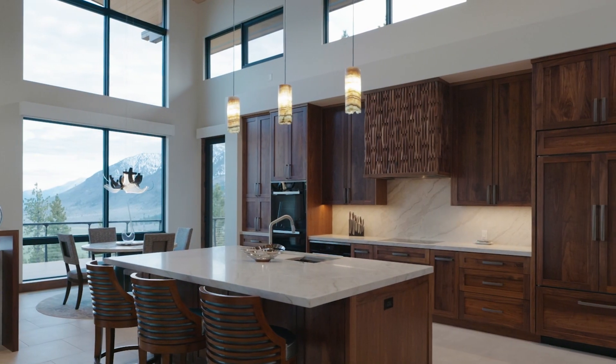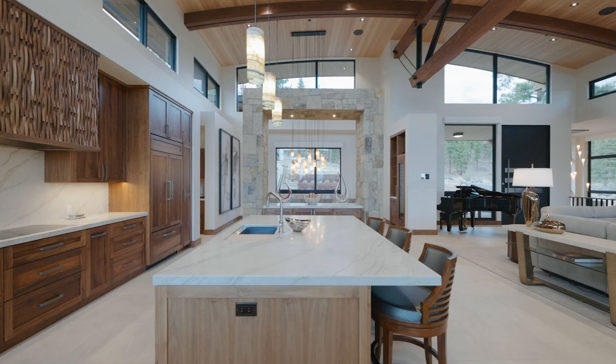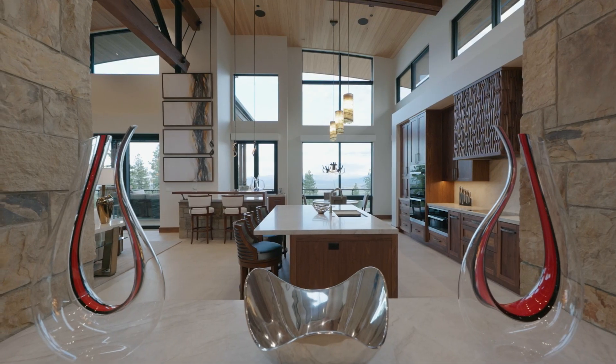The gourmet kitchen shows off sleek cabinets, a large island, and a rectangular stone archway that peeks into the dining room.